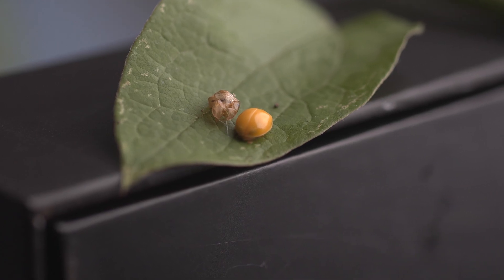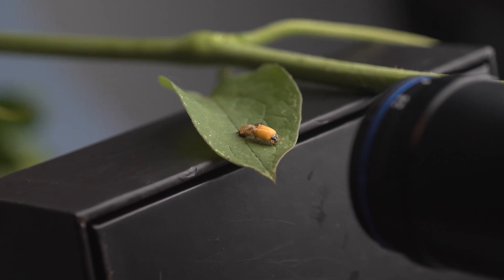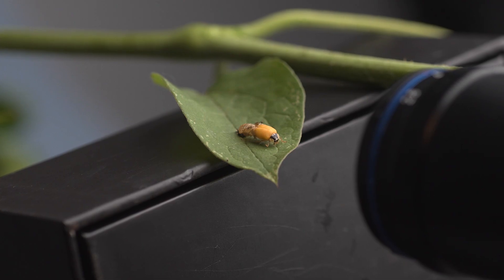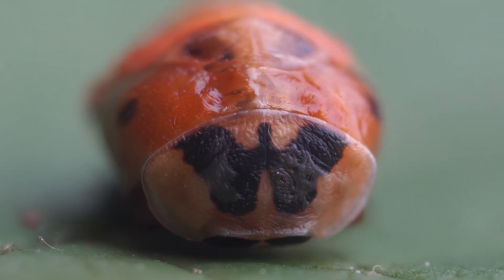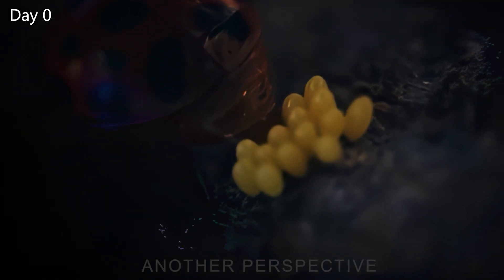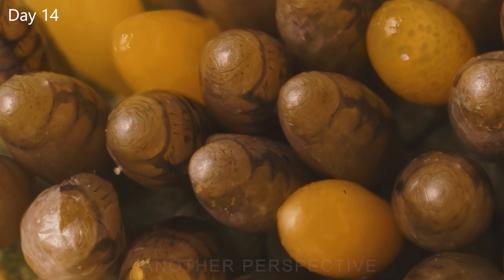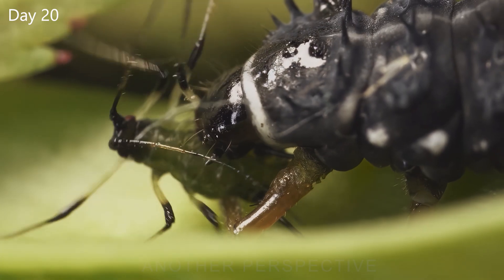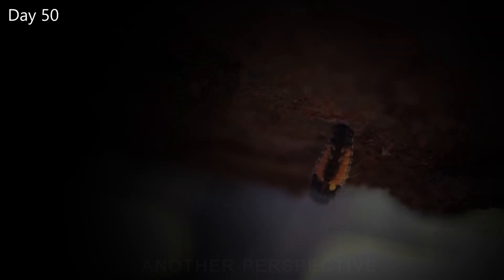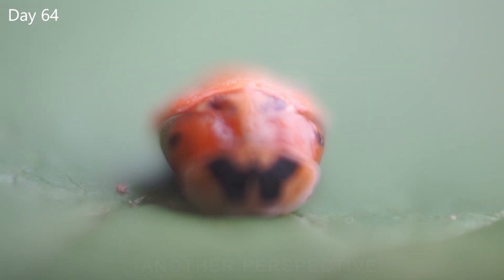Luckily, the ladybug was hatching during daytime, so I could switch to real-time macro video using the Sony 90mm with Raynox DCR250 and the 5x ultra macro lens of Lauer. When I realized that the pupa was starting to vibrate and flipping up and down, I was ready to capture the moment — and here is the result.